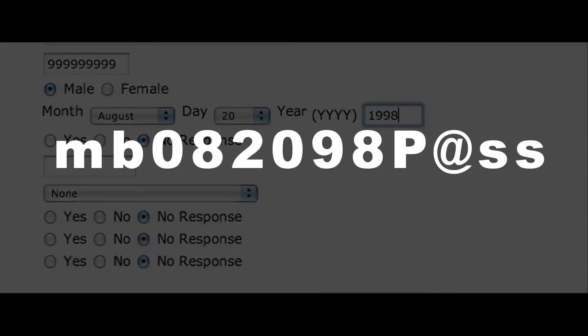his password would be MB082098, capital P, at SS.